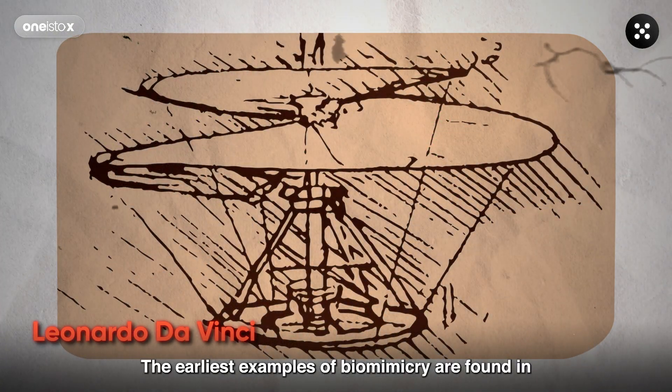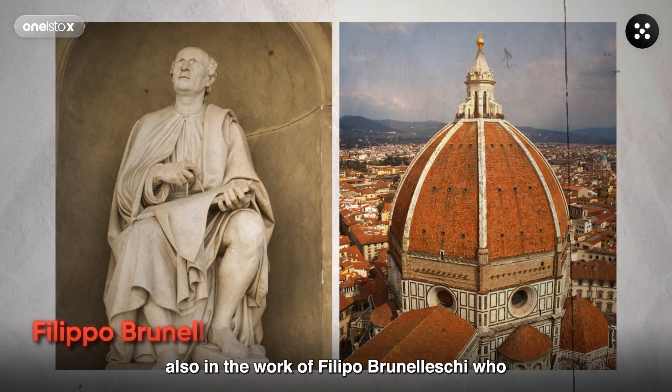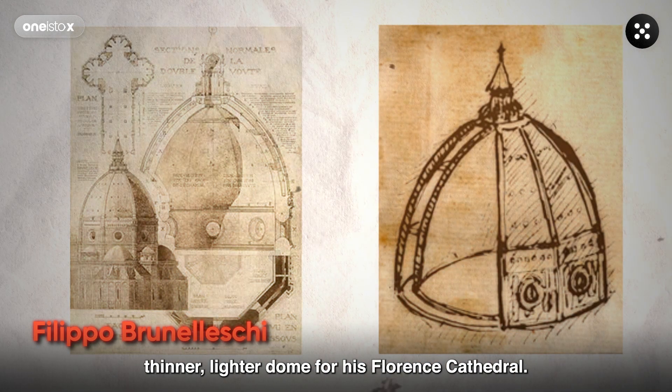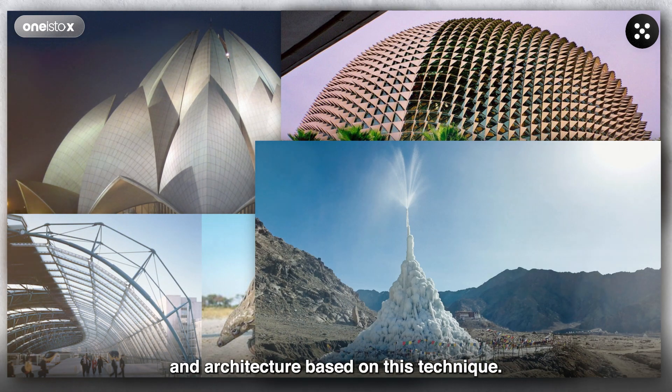The earliest examples of biomimicry are found in Leonardo da Vinci's sketches for flying machines, and also in the work of Filippo Brunelleschi who, after studying the strength of eggshells, designed a thinner, lighter dome for his Florence Cathedral. Much like these, there have been various interesting and out-of-the-box discoveries in architecture based on this technique.